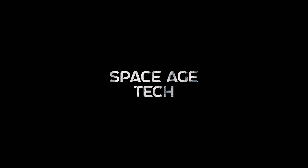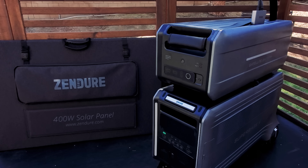Welcome back to Space Age Tech, where we look at the tech that pushes the limits. Let's quickly review the specs of the SuperBase V4600 and the satellite battery B4600. This SuperBase V4600 uses lithium-iron phosphate technology which allows for a capacity of 4.6 kilowatt hours and can provide up to 3800 watts of power on its own. Together with a satellite battery, it can provide up to 9.2 kilowatt hours, and each satellite battery adds an additional 4.6 kilowatt hours.